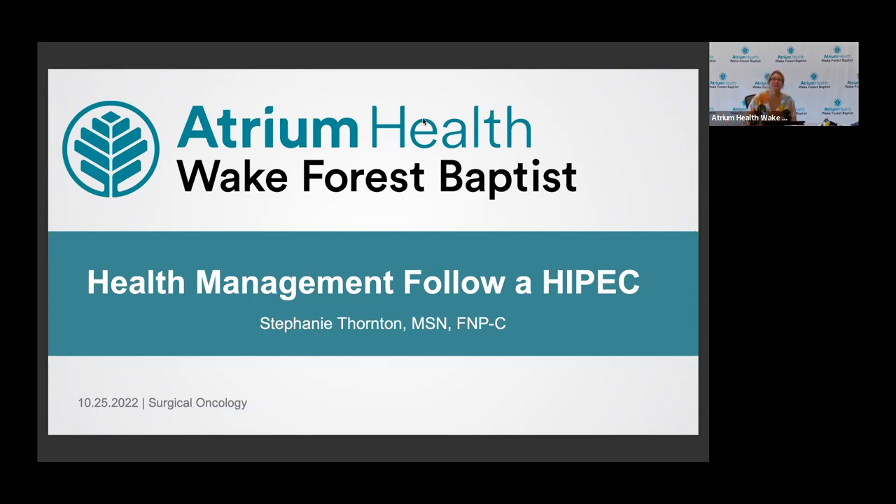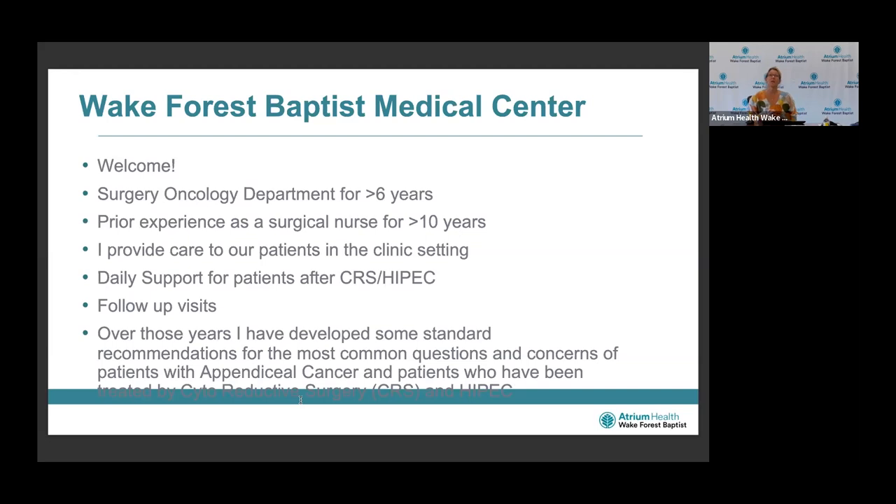Hello. Thank you for joining our team and this wonderful presentation put together by the Appendiceal PMP Foundation. I've been with the department going on seven years now. Prior to that, I was a surgical nurse for greater than ten years. I provide care for our patients in the clinical setting, daily support for patients after a cytoreduction and HIPEC, and then follow-up visits over those years. I have developed some standard recommendations for the most common questions and concerns.